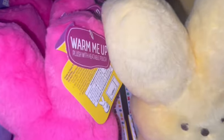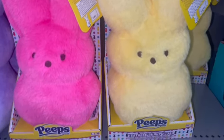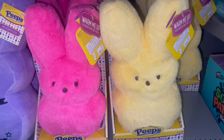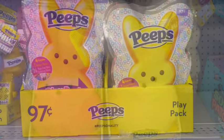They brought back the little ones that you can put in the microwave — the little package goes on the inside of the microwave and they're heatable. I got the pink one last year. They do have a pink and a yellow one.